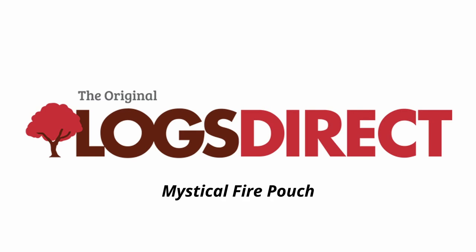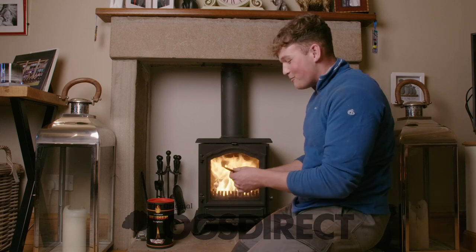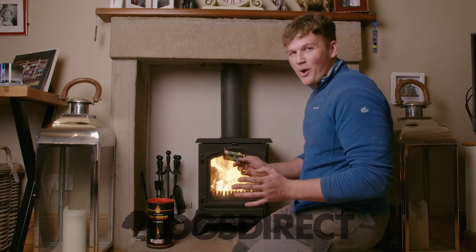Right guys, so now our fire is burning away perfectly. For the more adventurous people out there, we have some of these mystical fire pouches, which you can find on the website.